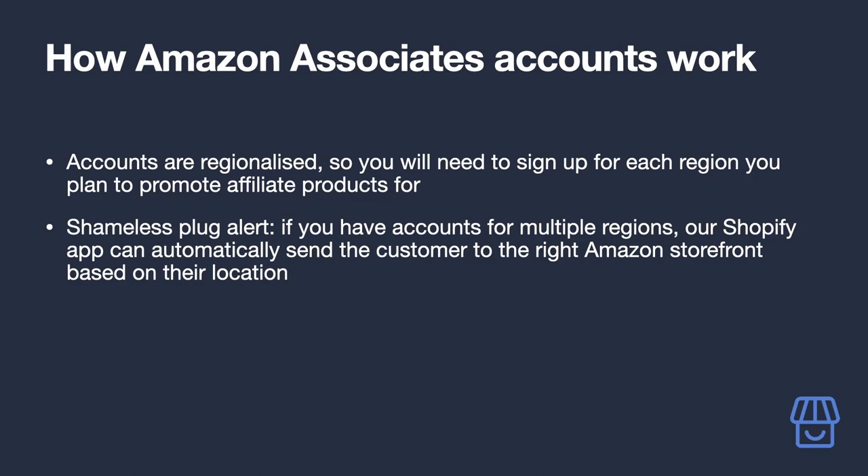If you're not sure which region to start with, start with the region where most of your traffic will come from — determined by where you plan to focus your promotional activities, whether via SEO or other marketing strategies. Our Shopify app has a feature where it will dynamically choose the right affiliate link to show your user based on their location, so you always send them to the right Amazon storefront.